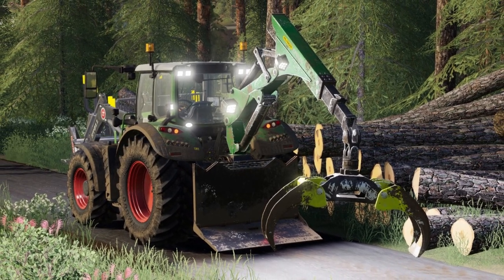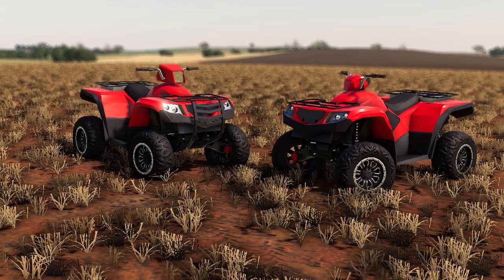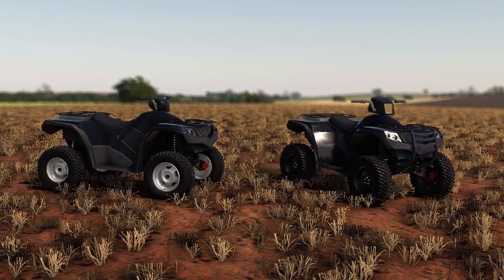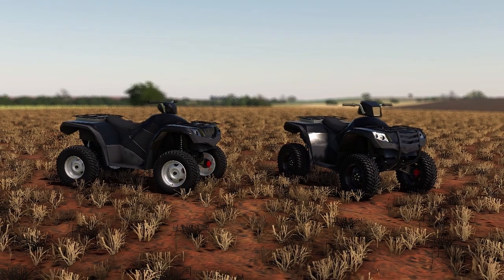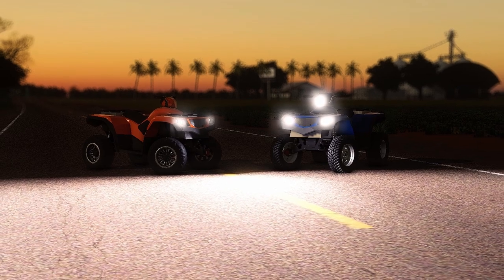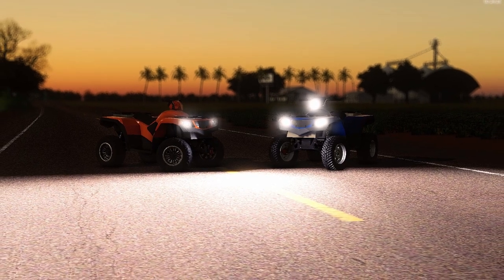The last piece of news is something very exciting — from Agrotono. Four-wheelers are going to be coming to Farming Simulator. Yes, I said that — four-wheelers will be coming to Farming Simulator. Can't wait for them. Let me know what you guys think about that in the comment section below.